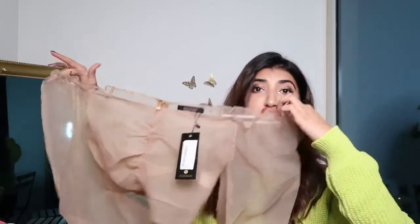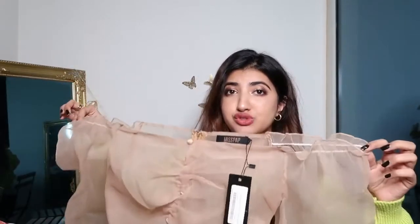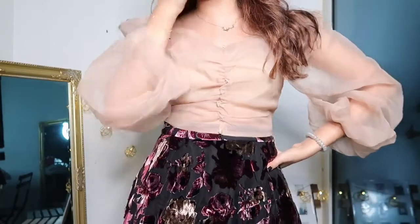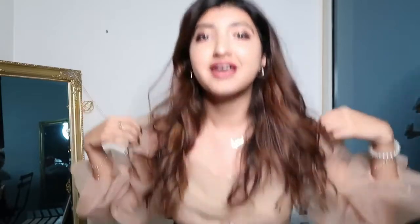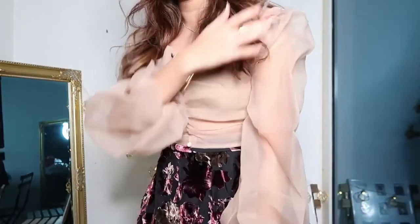It looks huge on me, but it looks amazing — don't get me wrong. This top has to be one of my favorite tops ever. It looks amazing, makes me feel so good. Amazing quality — feels like air, honestly. It's very, very flattering.